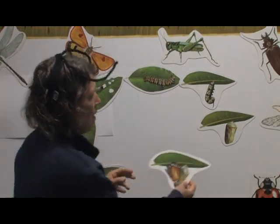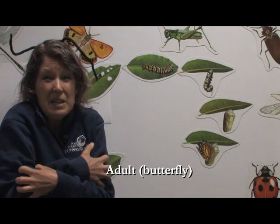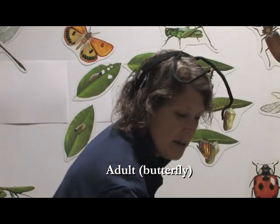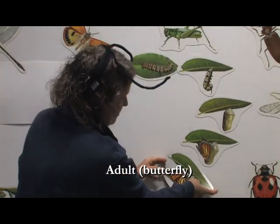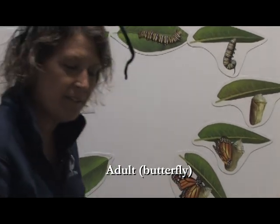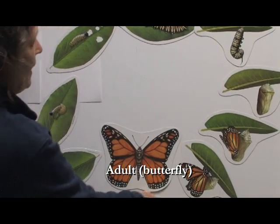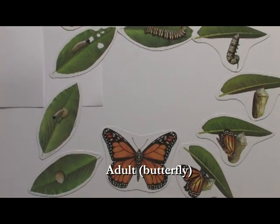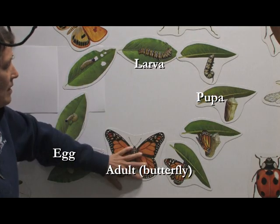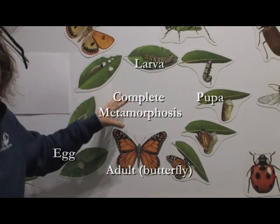When that butterfly emerges out of that chrysalis, their wings are all wrinkly because they've been stuffed inside the chrysalis. So they take some time to let their wings dry, harden, and stretch out to be big and strong. Finally, we have the adult butterfly, completing that life cycle. So we've got the egg, the larva, the pupa, and the adult — and this whole process is complete metamorphosis. That's what we see in butterflies.